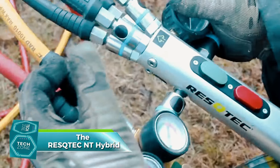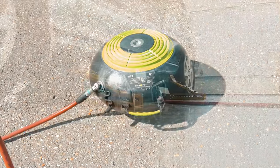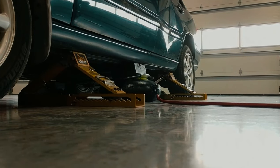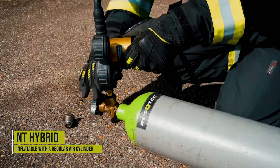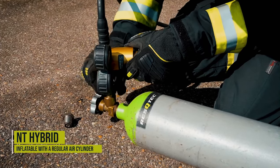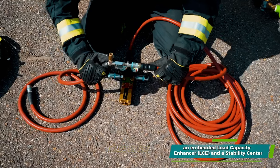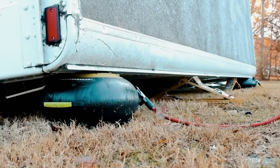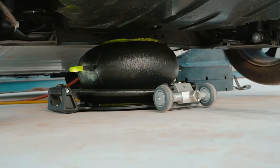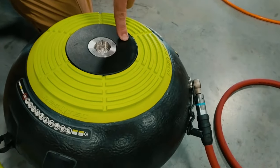Imagine being trapped under a heavy object and the only thing that can save you is a lifting bag — but not just any lifting bag. The Restek Kenti NT Hybrid isn't your average lifting bag. It's designed with an oval shape that ensures the bag remains flat throughout the lift. The NT Hybrid features an embedded load capacity enhancer (LC) and a stability center, which turn the limitations of traditional lifting bags into strengths. The stability center consists of a metal core with threaded connectors that allow the bags to adapt to the load.